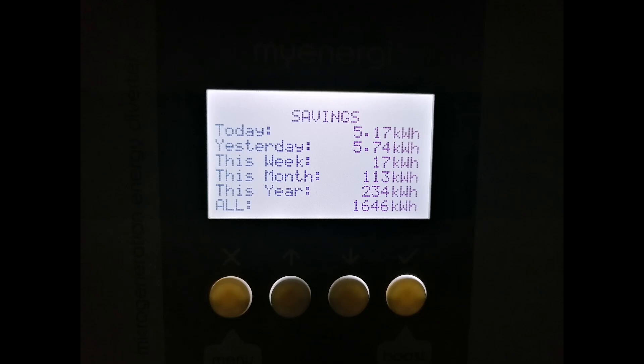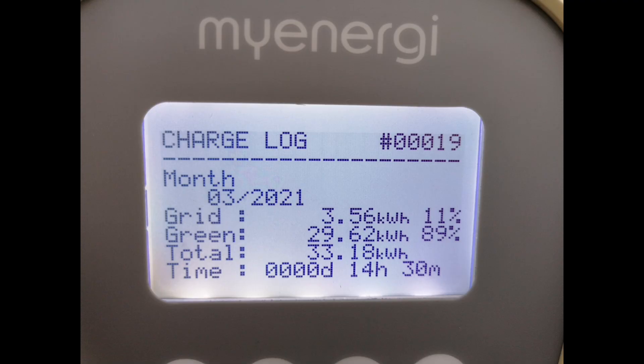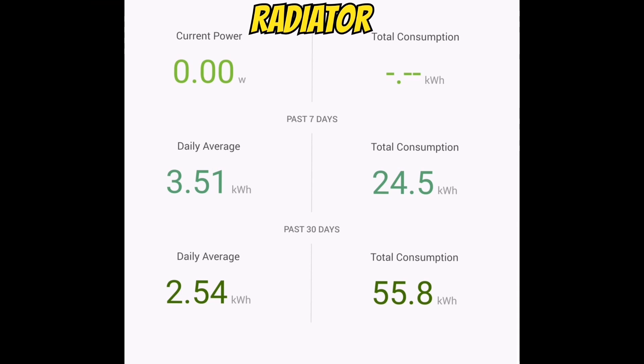Moving on to hot water heating via the myenergi Eddi device — that's 113 kilowatt hours for the month, so nearly all of our hot water was provided just by excess solar energy. Charging our electric car, the Mini Electric, used 33 kilowatt hours from the myenergi Zappy for the month — not a lot, but we're still not out of lockdown and not moving around as much as we'd like. Hopefully that'll increase over coming months.